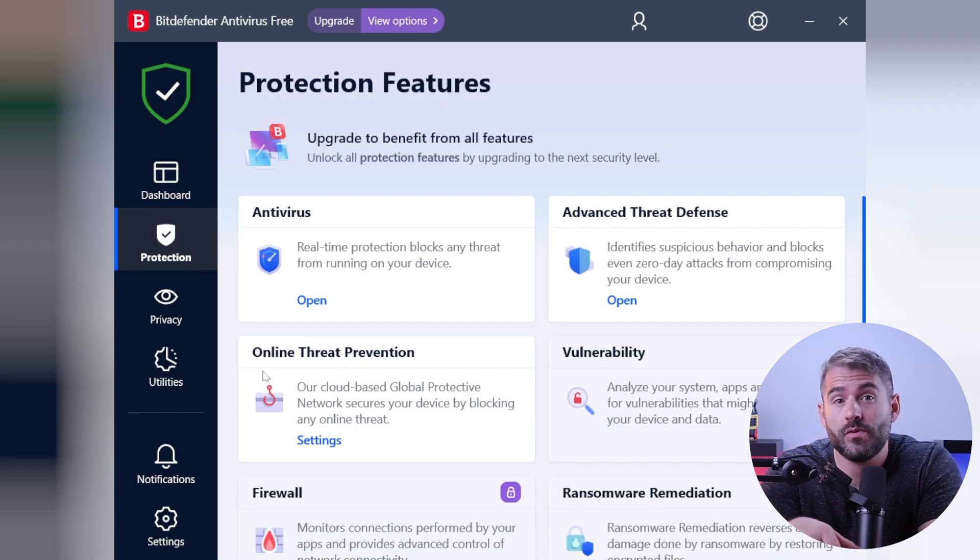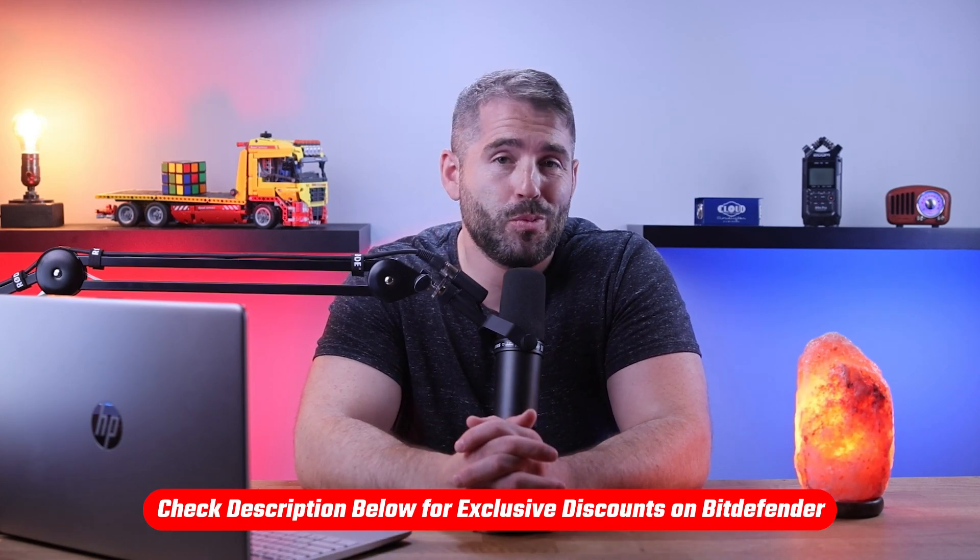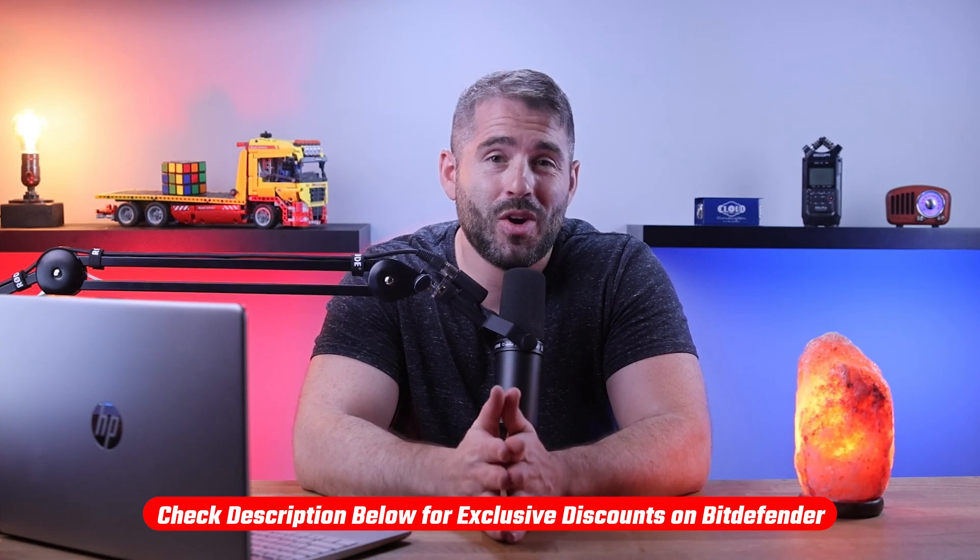I personally use Bitdefender's antivirus and I found it to be an effective solution for online security and protection. And if at any point you decide to check out Bitdefender, check out the link in the description below for up to 67% off your initial purchase, which you won't find by going directly to their website. Here are some of the features that put Bitdefender ahead of their competitors.